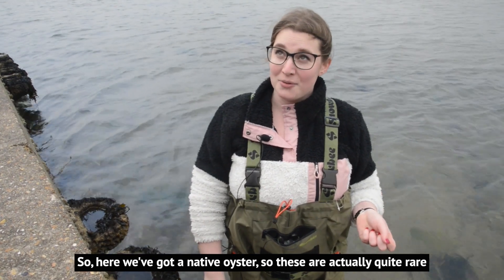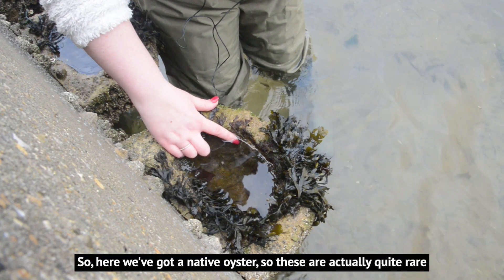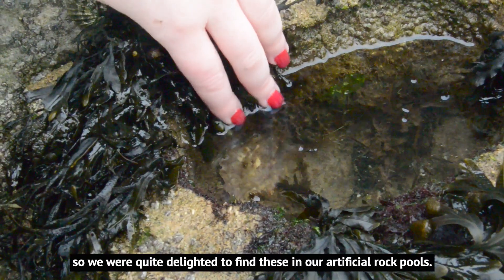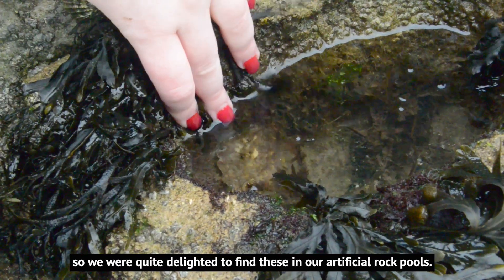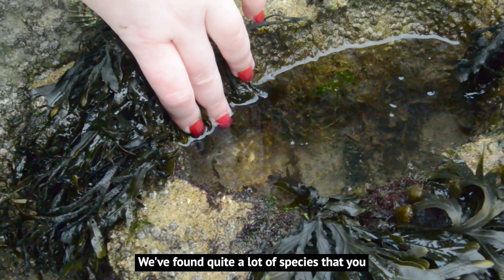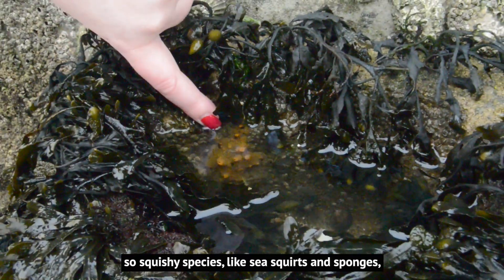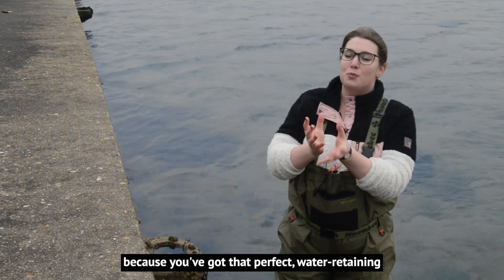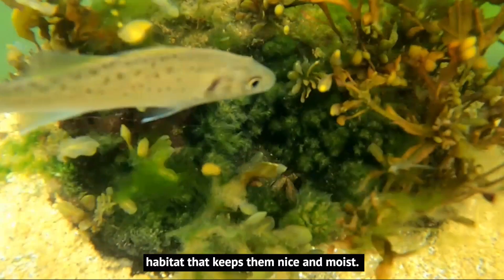Here we've got a native oyster — these are actually quite rare around the UK coastline and they are a priority species in the UK, so we were quite delighted to find these in our artificial rock pools. We've also found quite a lot of species you wouldn't normally find on sea walls — squishy species like sea squirts and sponges — all on the inside of the rock pool, because you've got that perfect water-retaining habitat that keeps them nice and moist.